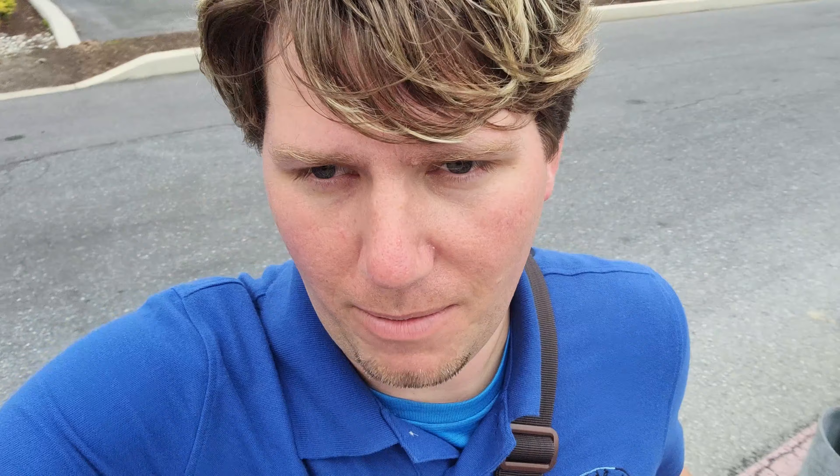It's just a solid, fun roller coaster. Great day here at Hersheypark overall. Had a fun time. Good day hanging out with friends, and we'll be back at some point. But yeah, that's gonna do it.